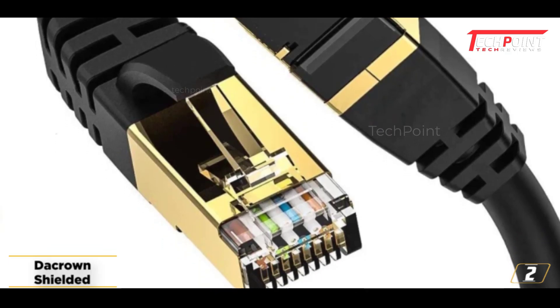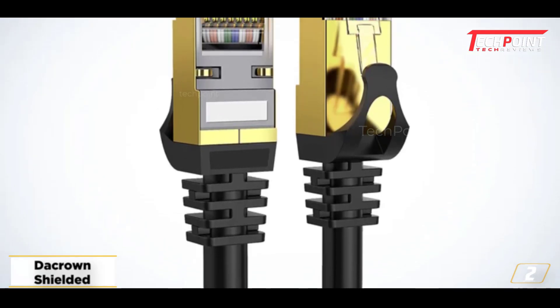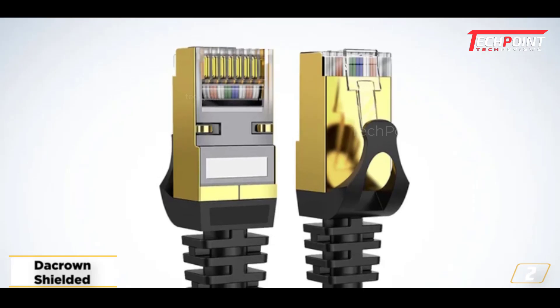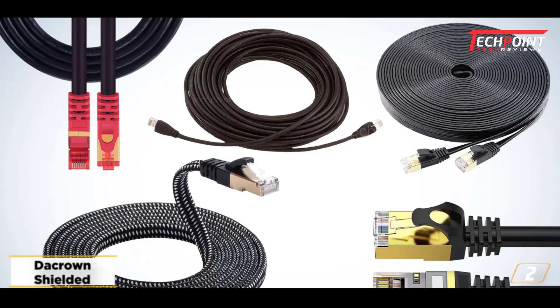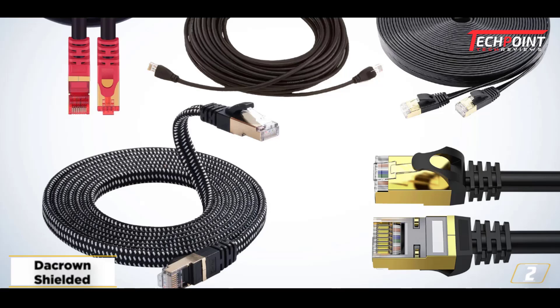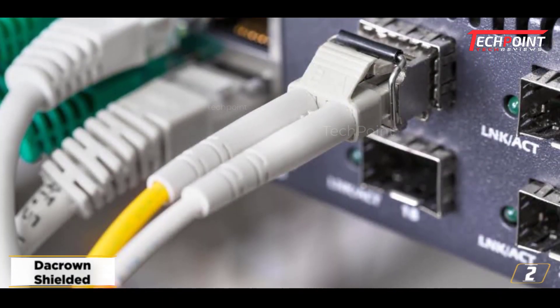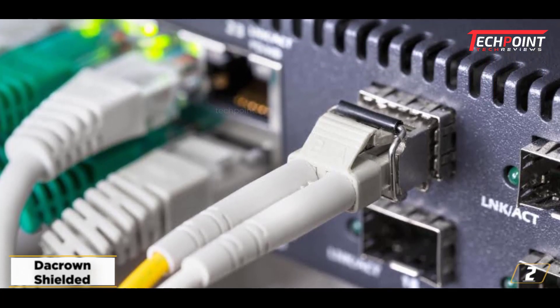DACROUND is compatible with a wide range of various devices, which was also appealing. For instance, this network cable connects flawlessly to desktop computers, smart TVs, game consoles, and even server mainframes. Additionally, it is backward compatible, allowing connection to CAT5 and CAT6 ports from earlier generations.